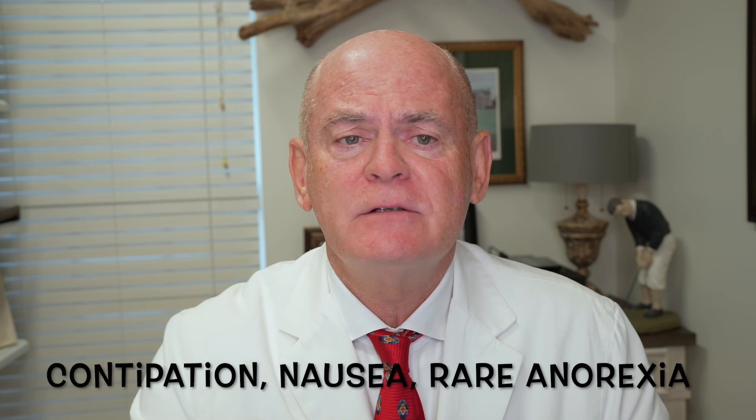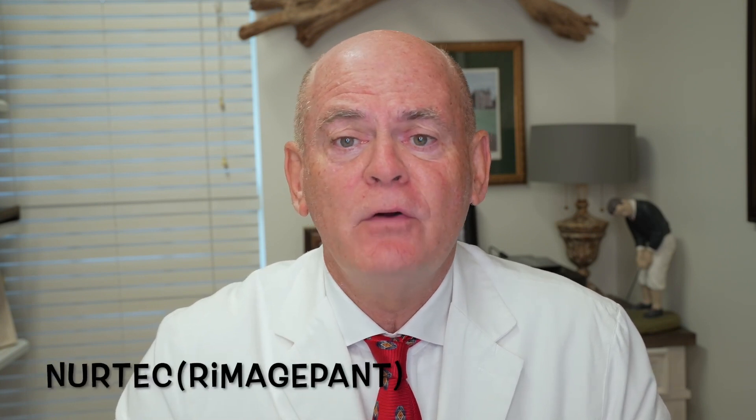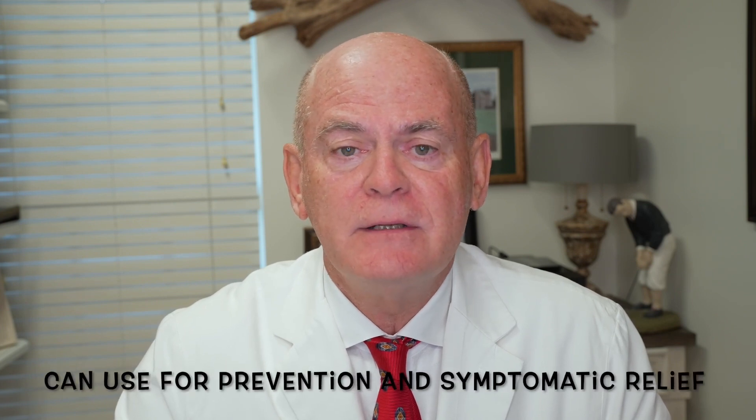The second one, which we use a ton, is NURTEC. It's great because you can use it symptomatically and prophylactically. It's an orally dissolving tablet, 75 milligrams. You can take one a day symptomatically, or you can take it every other day for prevention — it was just approved for every other day use.